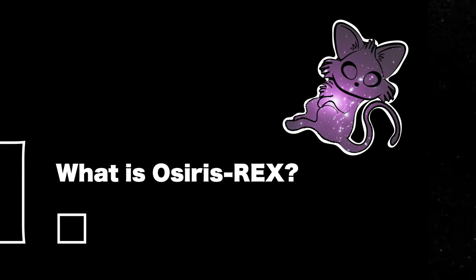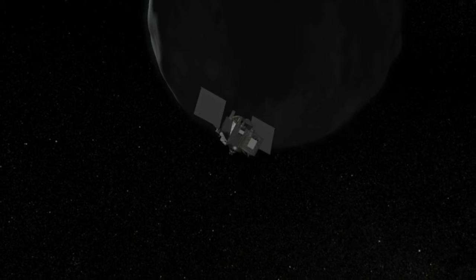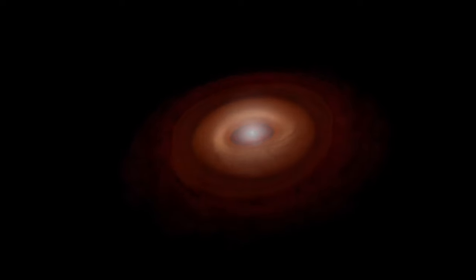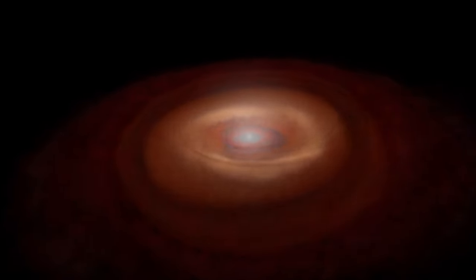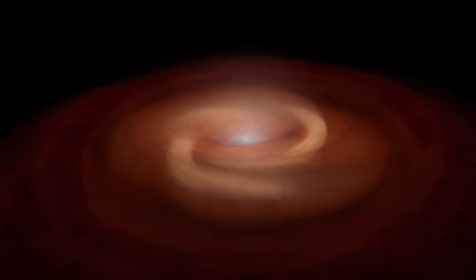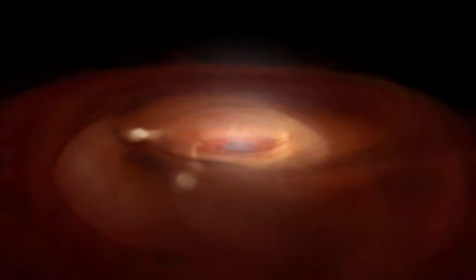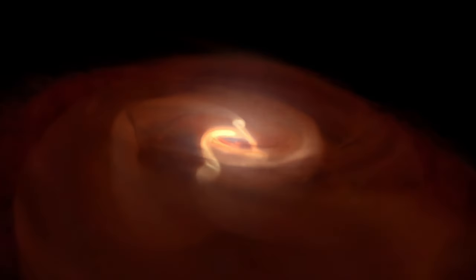In 2016, NASA launched OSIRIS-REx to rendezvous with the asteroid Bennu. It's a mission to retrieve a sample from an asteroid. The reason being that asteroids are remnants from the early solar system that have been preserved in space for billions of years, and this means that asteroids can provide invaluable information about the conditions and processes that existed during the formation of our solar system and of the planets.